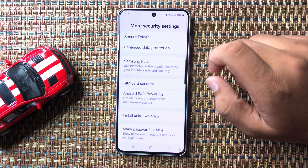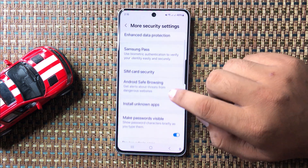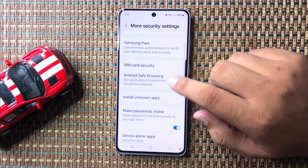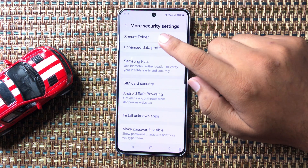In More Security Settings, scroll down, and tap on the Secure Folder option at the top.